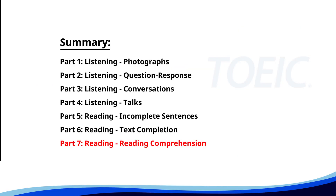And finally, Part 7, Reading Comprehension. Get ready to read passages and answer questions based on them. Let's finish strong.